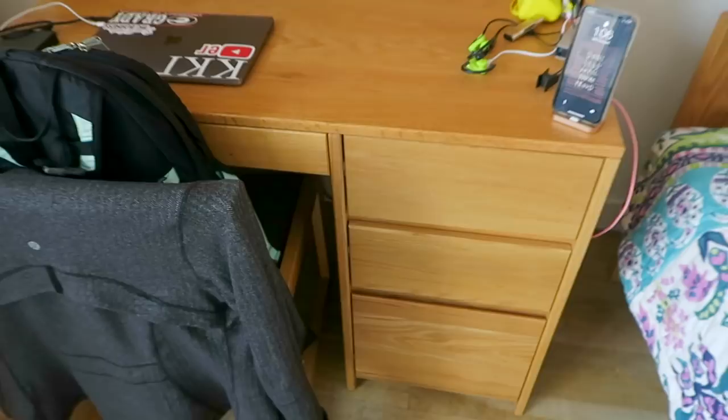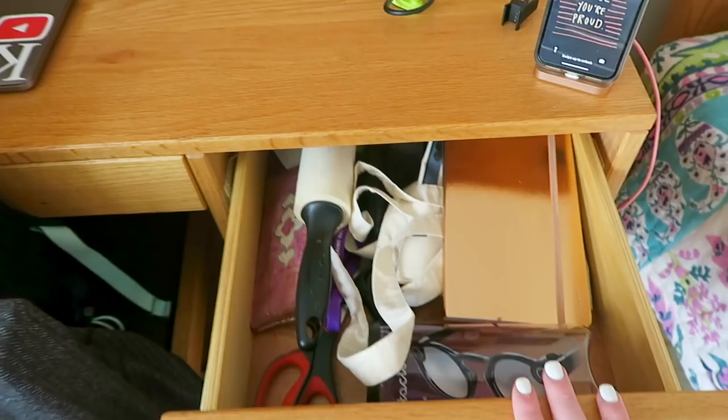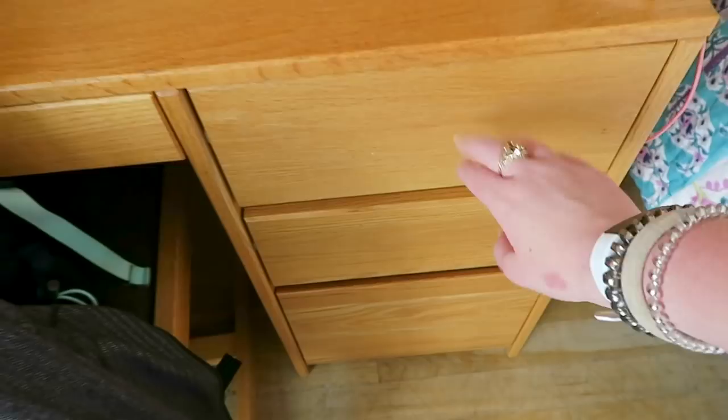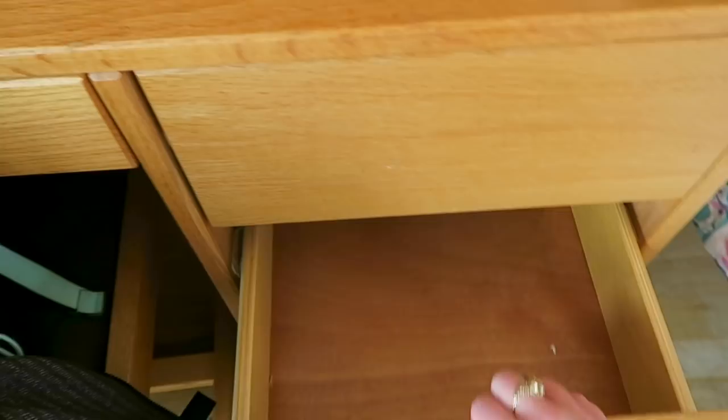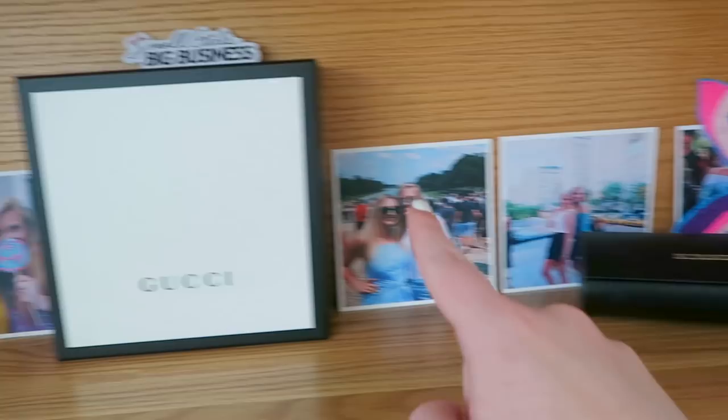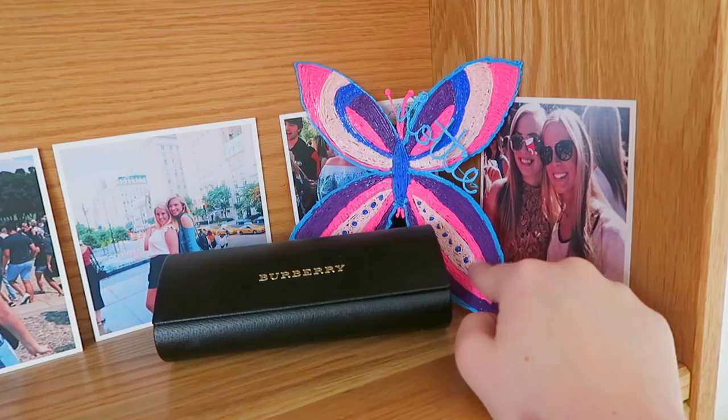These drawers — this one just has junk in it. I didn't want to organize it but it has a journal, a tote bag, a lint roller, scissors, a little NYU lanyard that we got with our IDs, earplugs from the plane, just all that stuff. And then the other drawers don't really have anything. So I just keep random stuff in there. Here I have some decor — this is my hat from my internship. I work at Small Girls PR so we all got these hats, which I think are really fun. And then I just have extra pictures that I brought, stacked up here.